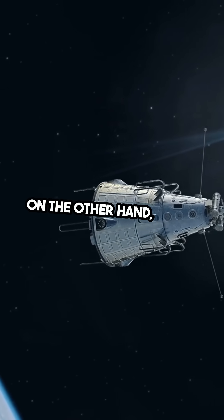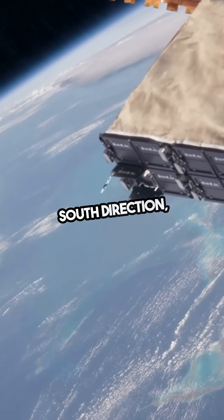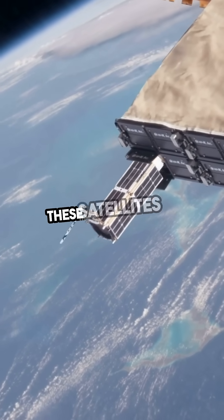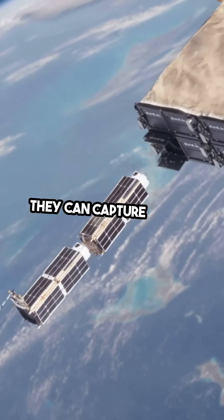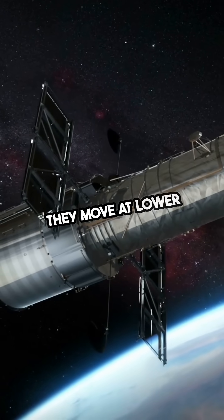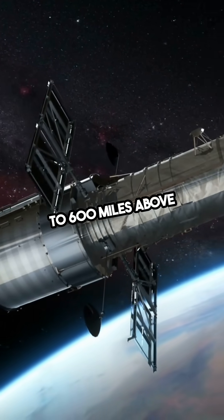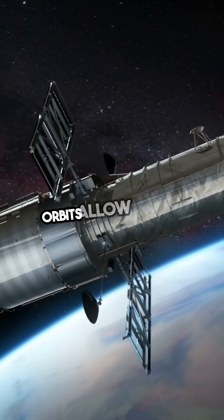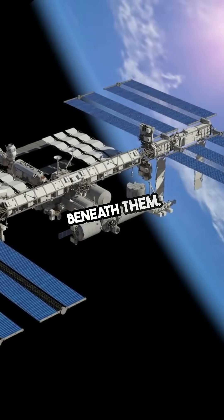On the other hand, polar-orbiting satellites travel in a north-south direction, passing over the poles. These satellites are essential for Earth observation, as they can capture images of the entire planet over time. They move at lower altitudes, around 500 to 600 miles above the Earth, and their orbits allow them to cover different areas as the planet rotates beneath them.